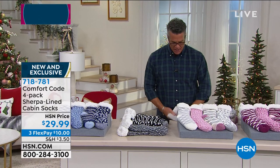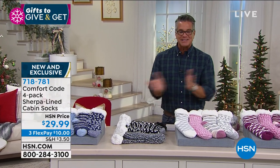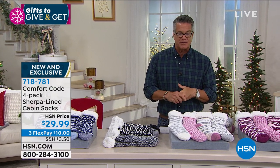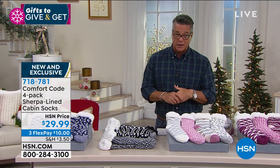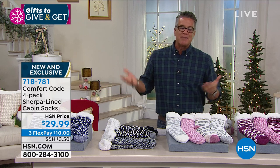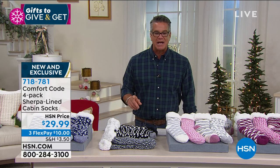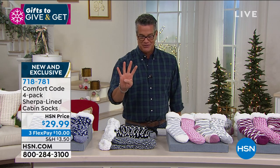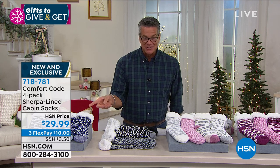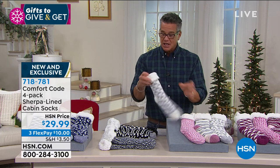That's available for you now, and there's another airing coming up with Sarah at around 5 o'clock. My producer Pat gave me fair warning — if you want these, order very quickly because they have been incredibly popular. Now we are doing our Comfort Code sherpa line cabin socks — $29 for four pairs. You get four separate holiday gifts for $29.